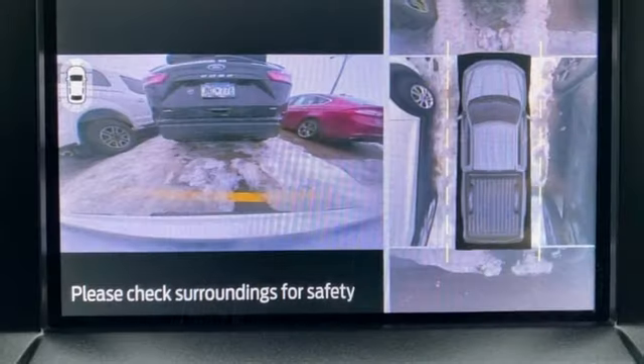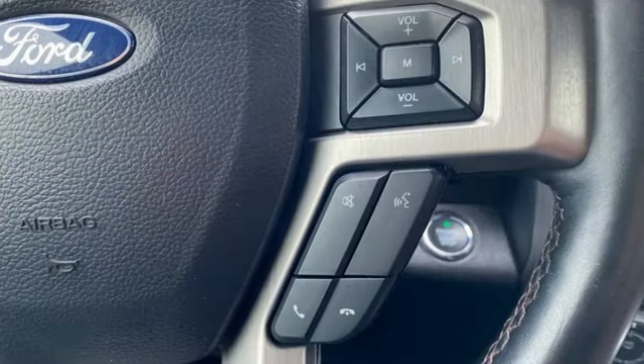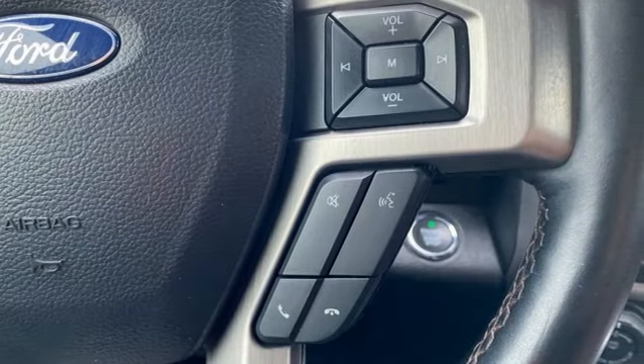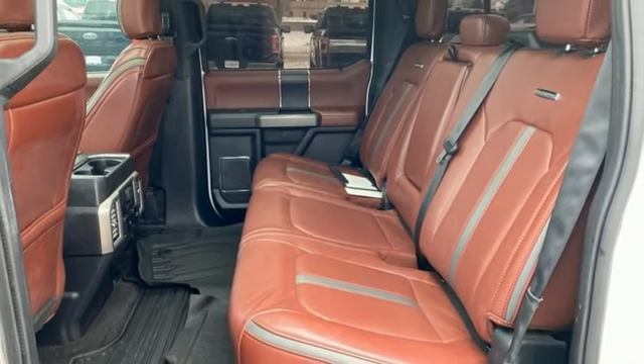V8 engine, four-wheel drive, automatic transmission, mirror-mounted spotlights, integrated navigation system with voice activation, Wi-Fi hotspot, dual-zone climate control.